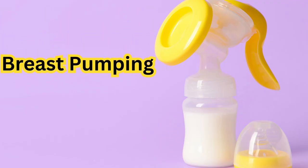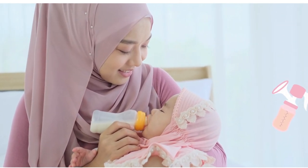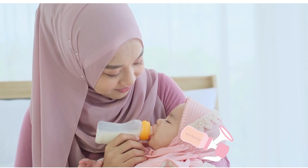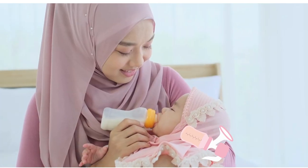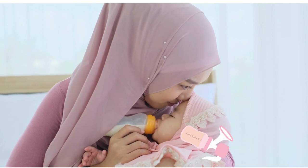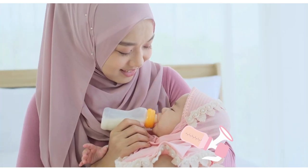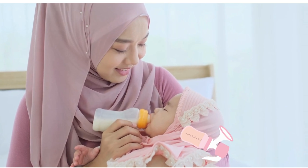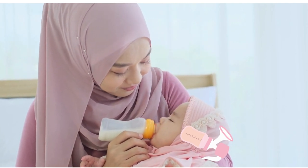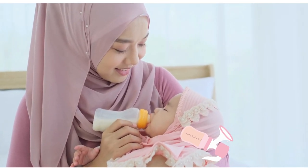2. Breast Pumping. Breast pumping is another effective technique to express breast milk and increase supply. Here are some tips to make pumping more effective: choose the right breast pump for your needs, such as a manual or electric pump; find a quiet and comfortable space where you can relax and focus; use warm compresses or massage your breasts before pumping to stimulate letdown; start with a low suction level and gradually increase as needed; aim to pump for about 15 to 20 minutes per session or until your breasts feel empty; and consider pumping at regular intervals, mimicking your baby's feeding schedule, to maintain milk production.